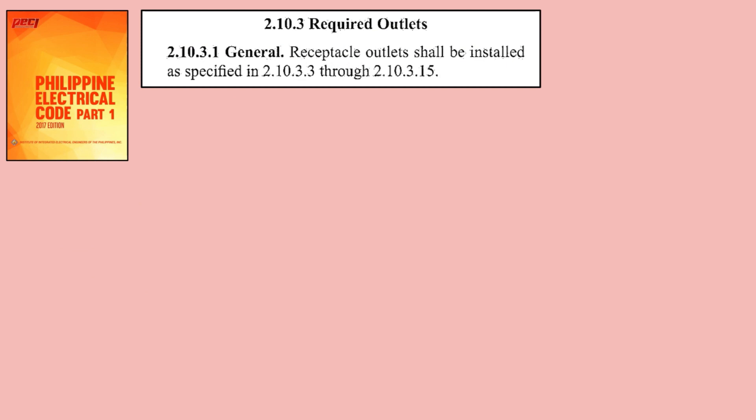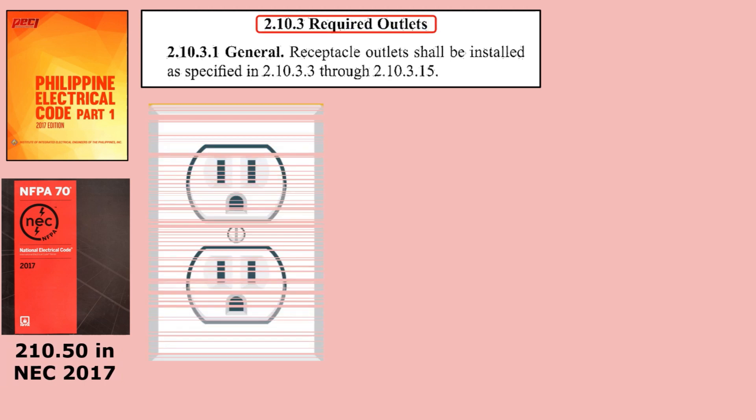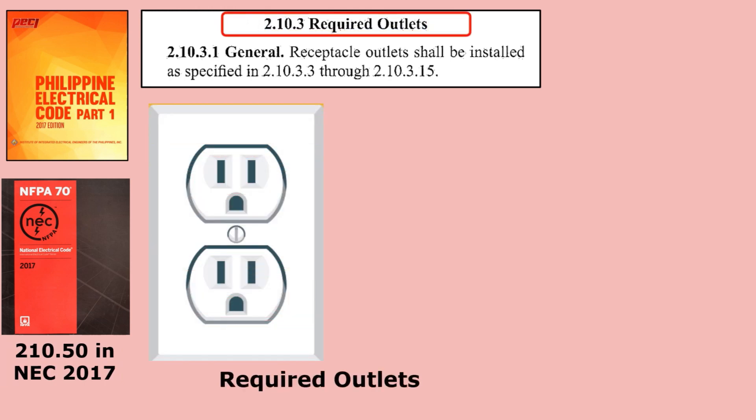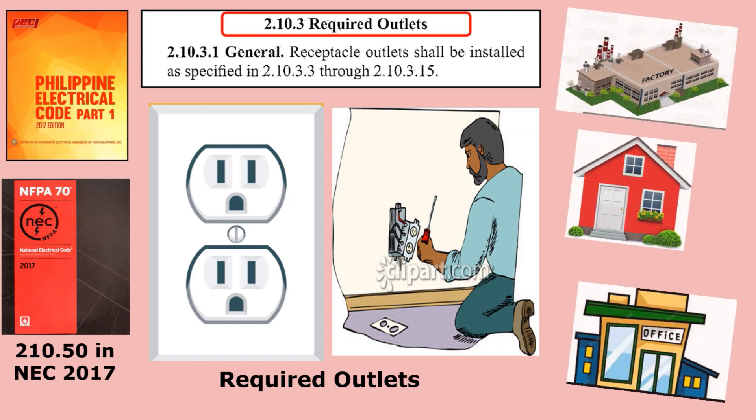To validate that, we can refer to section 2.10.3 of the Philippine Electrical Code 2017 or the National Electrical Code 2017. This is under section 210.50, Required Outlets, which covers the general rules that apply to the installation of receptacle outlets in any type of occupancy or premises.